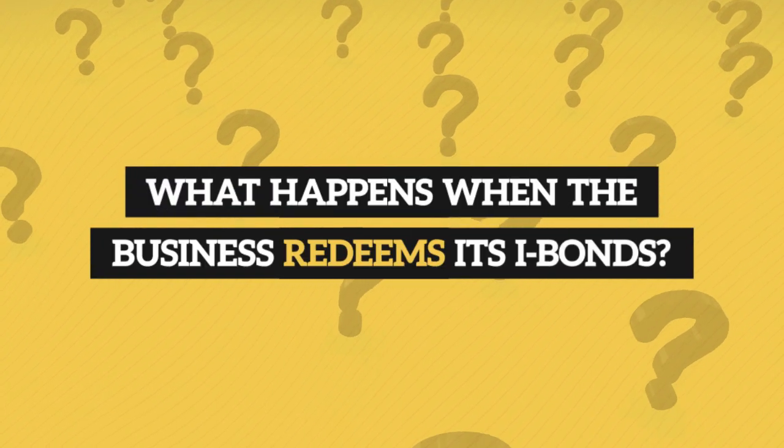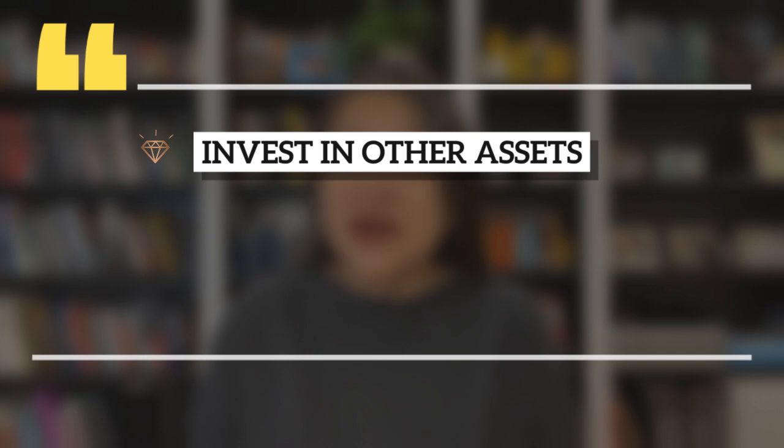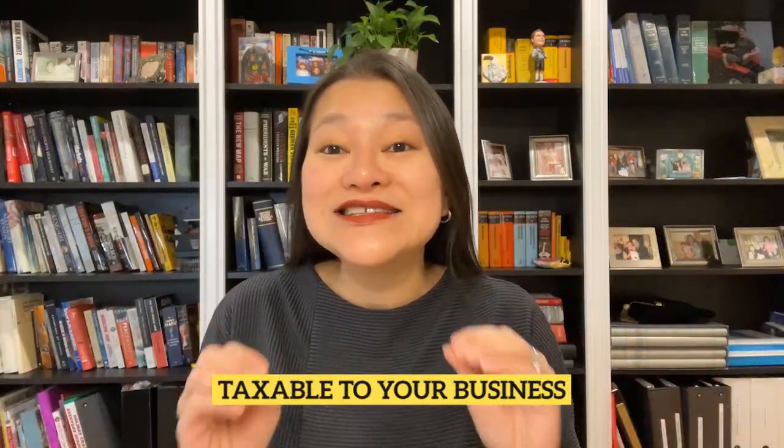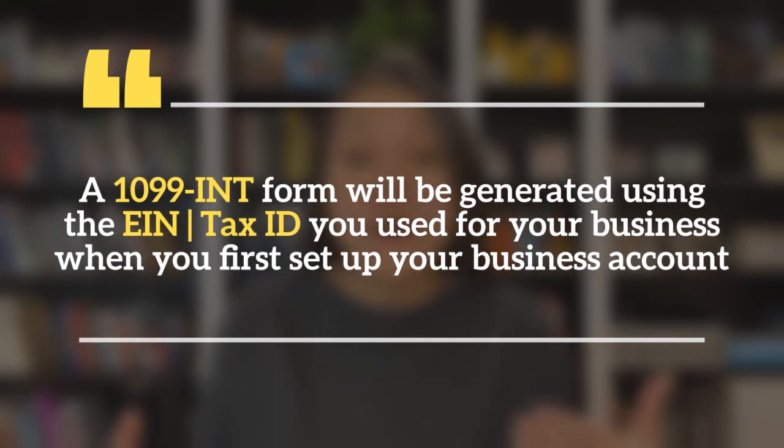What happens when the business redeems its iBonds? When your business redeems its iBonds, Treasury Direct will transfer the proceeds to your default business bank account. Your business can then use the iBond proceeds as it normally would use its cash — for example, to invest in other assets, fund operating expenses, and even to pay you. Any interest earned on the iBonds is taxable to your business and must be included on the business's tax return in the year the iBonds are cashed out. A 1099-INT form will be generated using the EIN or whatever tax ID you used for your business, and you can download this form directly from your business's Treasury Direct account come tax time.